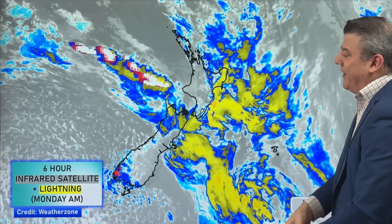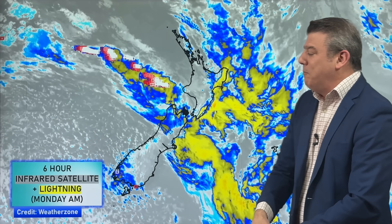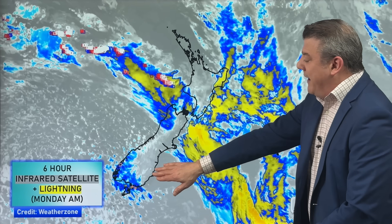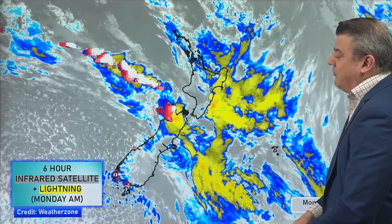There's another high just behind that front, so the front's being squeezed by two sets of high pressure, which is why it is crumbling and falling apart as it moves in. But we saw thunderstorms along the western side of the South Island this morning and also in the south around Stewart Island, Foveaux Strait, and coastal parts of Southland.